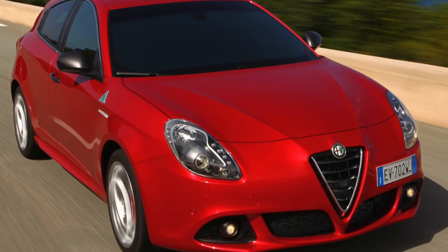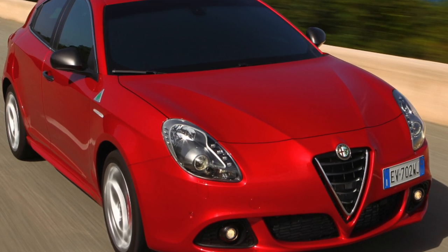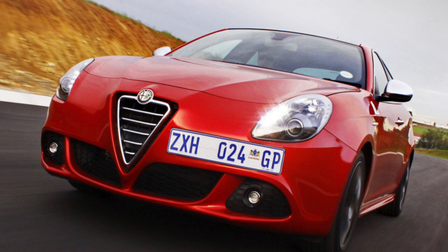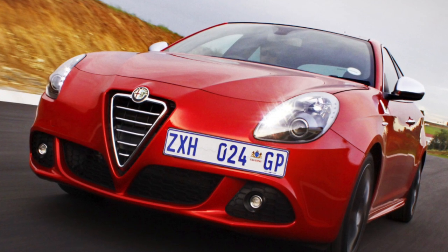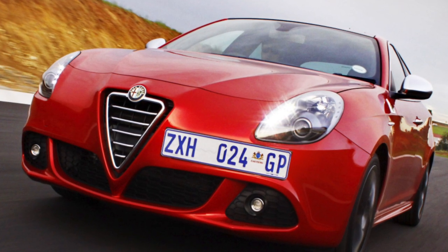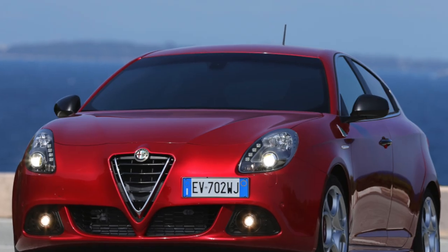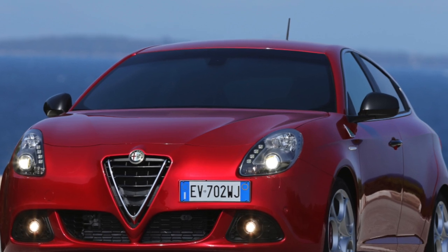The next Giulietta production began in 1977 and lasted until 1985. The model was produced only as a sedan and was better known as the Giulietta Nuova. Over the years of production, the model was repeatedly refined and modified, and its main design ideas and lines were subsequently implemented in the Alfa Romeo 75.